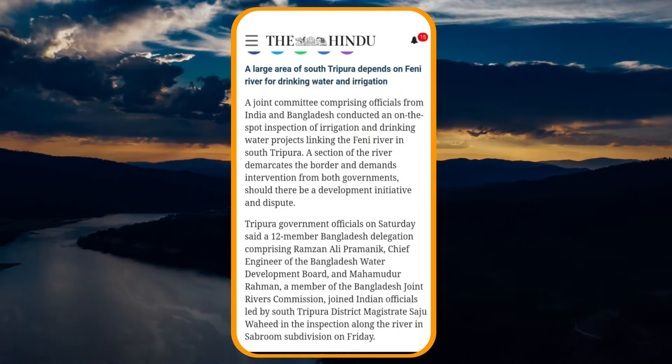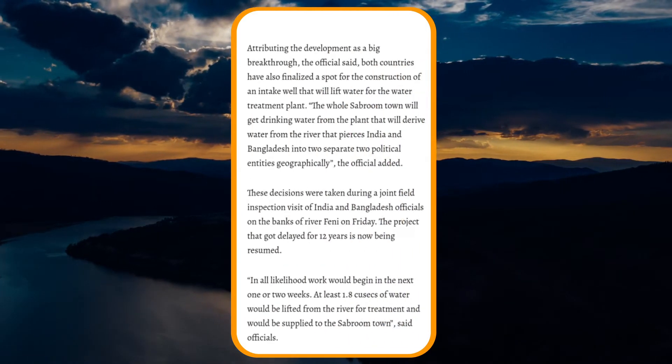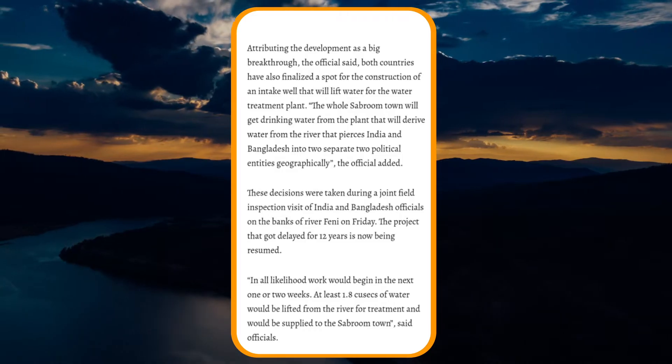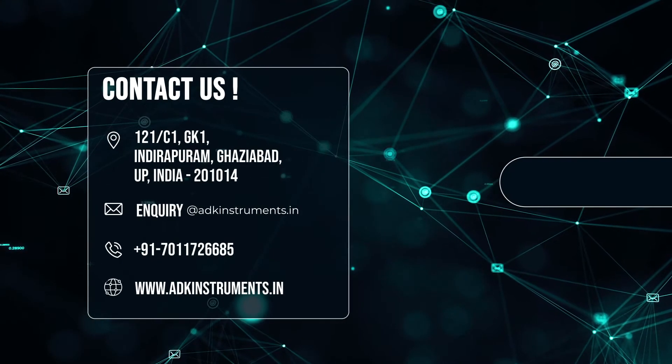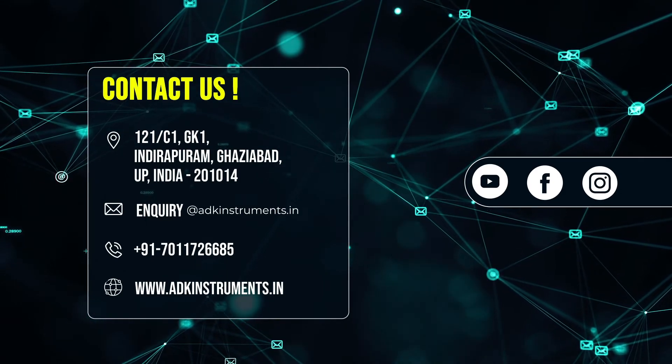The demonstration was conducted with a joint committee official from India and Bangladesh. For more information, you can visit us at adkinstruments.in or catch up with us on our social media platforms.